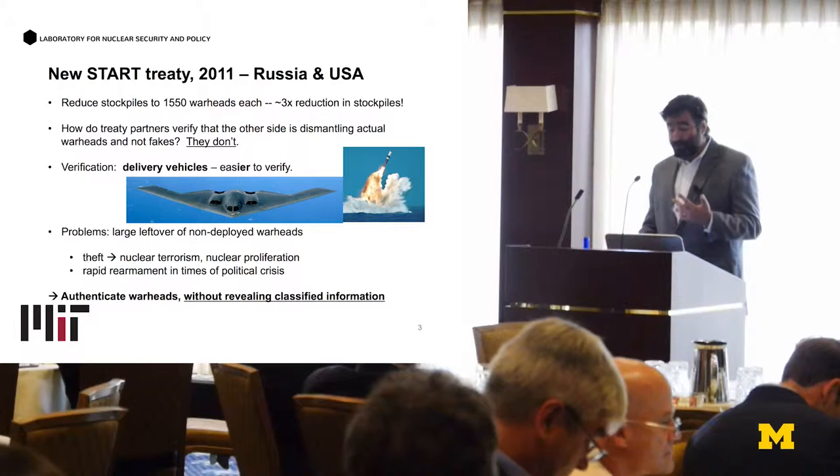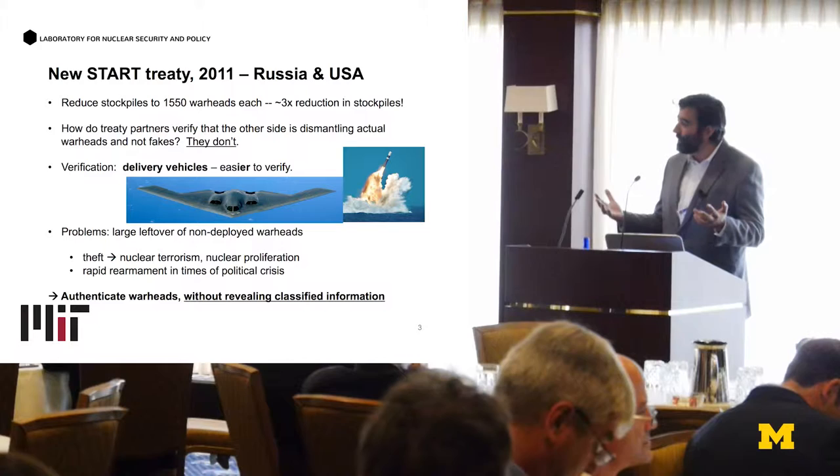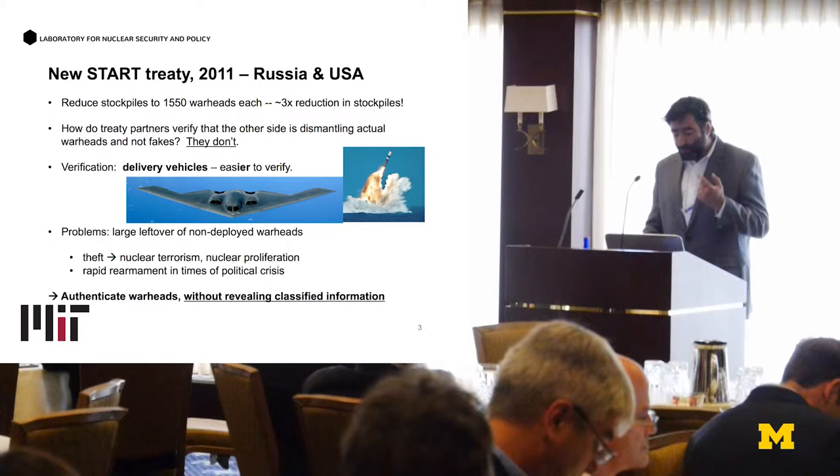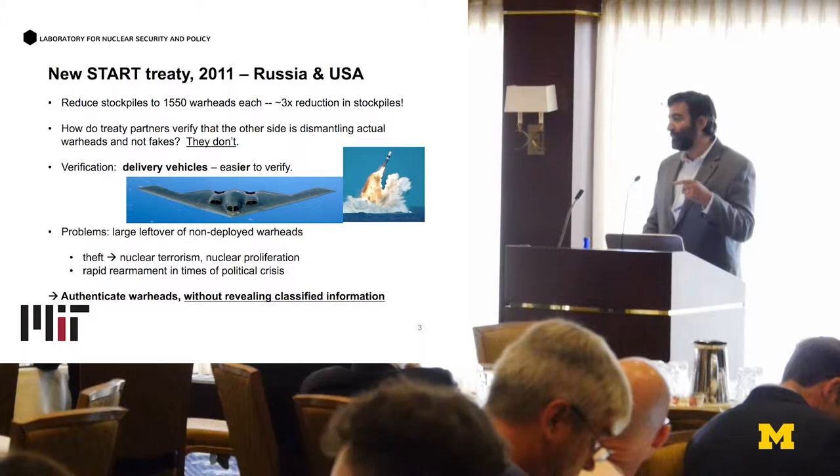There's also the risk of rapid rearmament in terms of political practice — disarmament instability — because if there's a political crisis, it becomes easy to quickly rebuild military vehicles, which is a lot easier than actually building new weapons. So the question is, for future treaties, can we come up with ways to actually specifically count warheads rather than delivery vehicles, and do that without revealing any classified information?